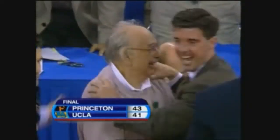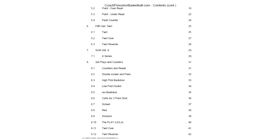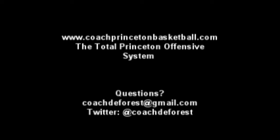I want you guys to take a look at the e-book and the website. This is some of the information the e-book has in it. I've diagrammed each and every play — underneath, out-of-bounds, side-out, breakdown drills. It includes everything, including this play. Thank you.